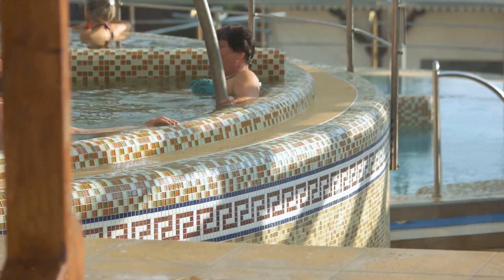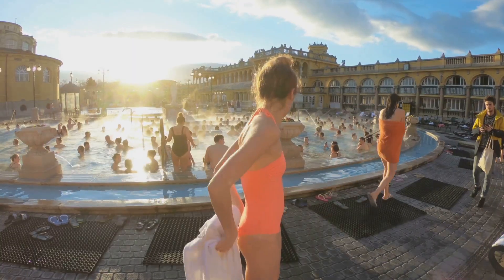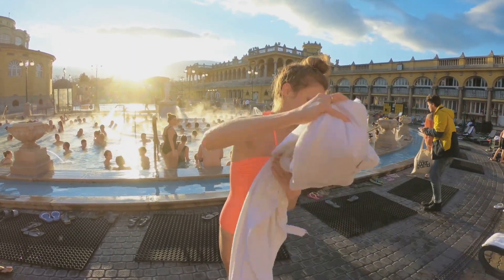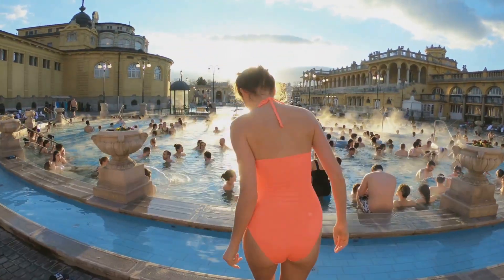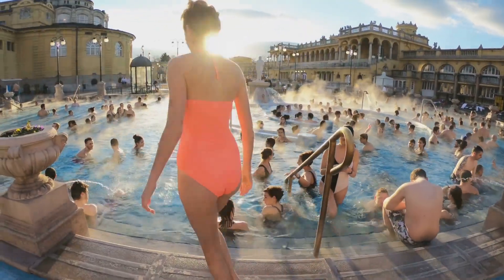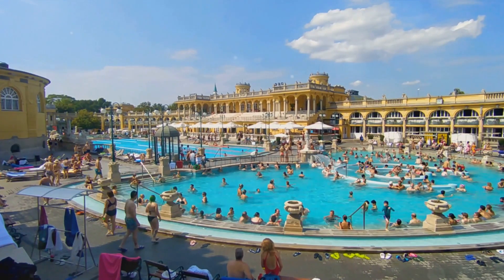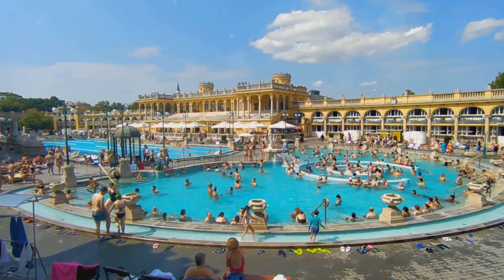They offer a unique blend of wellness and discovery, a testament to the city's rich history and its embrace of the healing powers of nature. So whether you're seeking relief from a health condition or simply a chance to unwind in an environment steeped in history, Budapest's thermal baths await. Experience the magic of thermal waters in Budapest, where history, wellness and beauty intertwine.